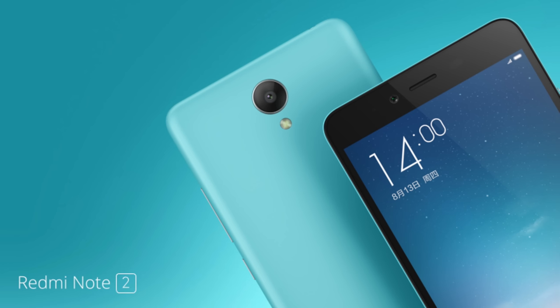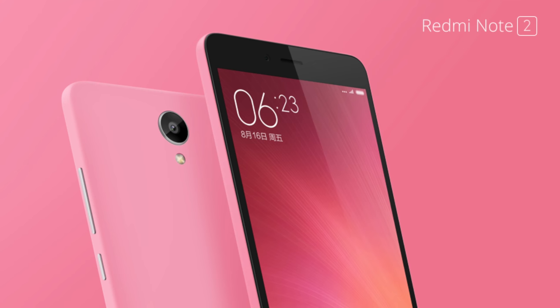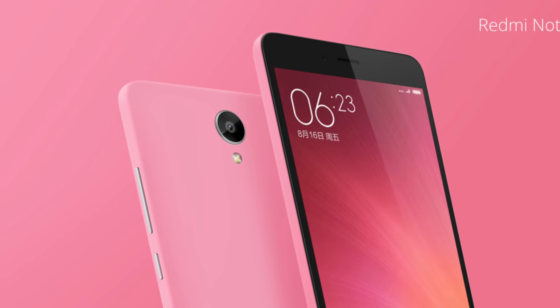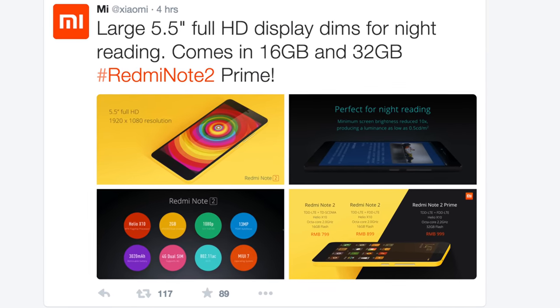The phone is coming in two models. At $125 you get the basic Redmi Note 2, which is fantastic value. Pay another $35 — so $160 total — and you get the Redmi Note 2 Prime, which has a slightly overclocked processor, 4G LTE connectivity, and double the inbuilt storage.